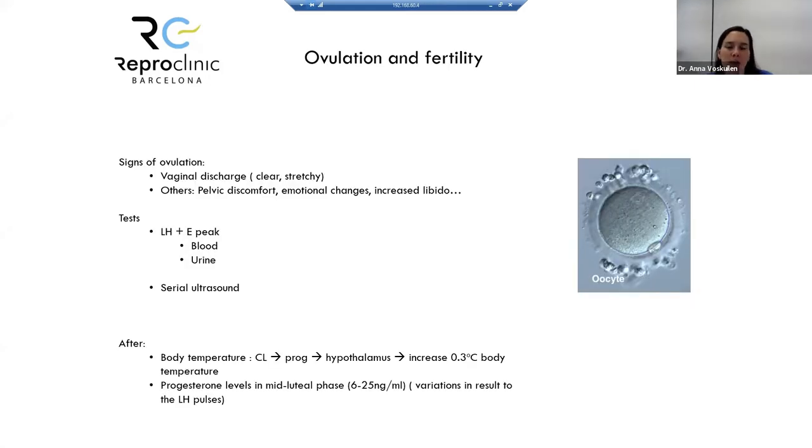Now about ovulation and fertility: we can find signs of ovulation. Vaginal discharge changes before ovulation due to estrogen influence — it becomes clear and stretchy. Patients can also feel pelvic discomfort, some emotional changes, and increased libido. To test if ovulation is occurring, we can measure the LH and estrogen peak in blood or urine, or perform serial ultrasounds.